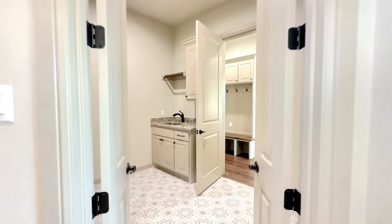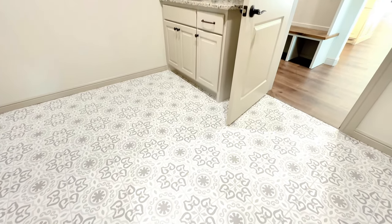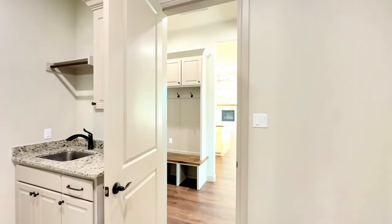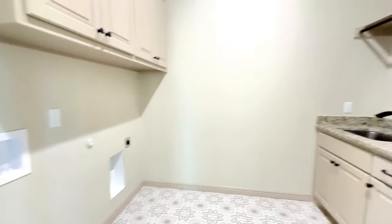Right off this owner's bath, step into this utility room and take a look at that gorgeous tile — it really pops this utility room. It has a utility sink, tons of cabinetry in here, and the washer and dryer go right there.